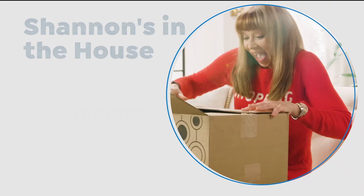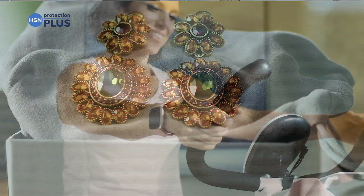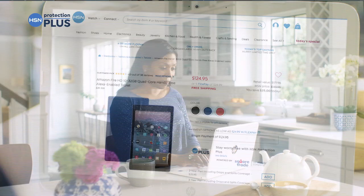Worry about one less thing with Protection Plus plans at HSN. Electronics, fitness equipment, even jewelry can be covered. Shop smart and protect your purchase — it's easy to add when checking out. Search 'Protection Plus' at hsn.com for more details.